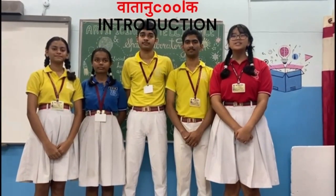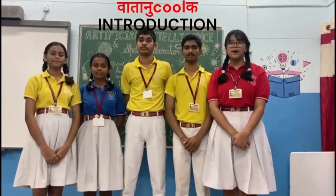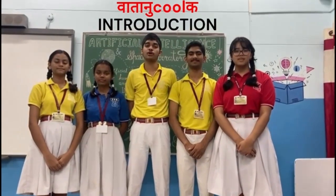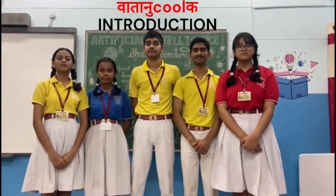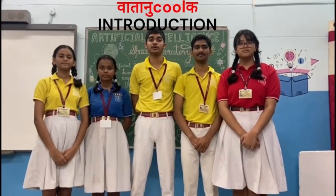Greetings, everyone. We are students of Army Public School Kolkata. I am Anika Thapa of Class 10. I am Aman Misha from Class 10. I am Omja Chaube from Class 10. I am Rajini Webber from Class 10. I am Sanchita Thass from Class 10. We are presenting our idea named Vataan Kudan.